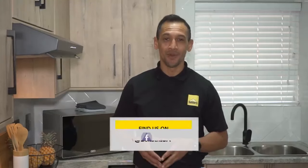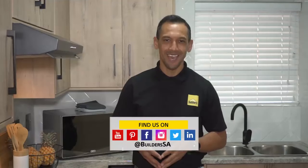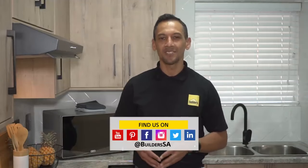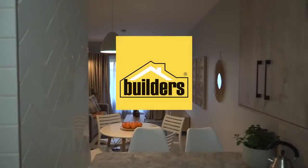You can catch all the episodes of Ready to Renovate with Builders and Private Property on the Builders and Private Property websites as well as their online channels. Don't forget that Builders is your one-stop destination for all things DIY and home improvements — get to Builders, get it done.